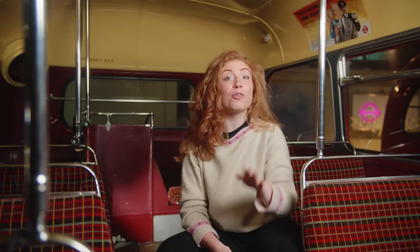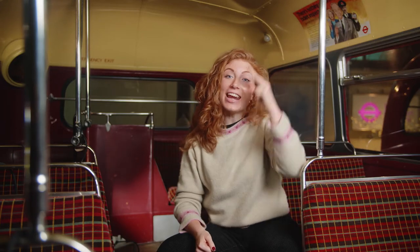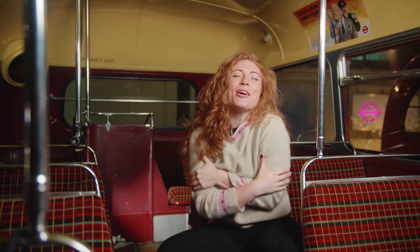Hello everyone and welcome to London Transport Museum. My name is Daisy and I've got a special story all about keeping warm.